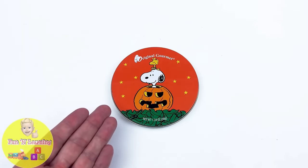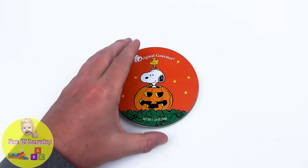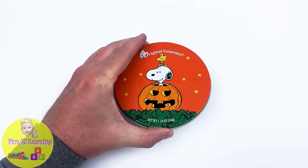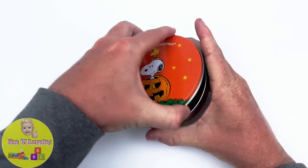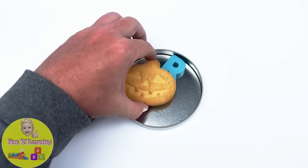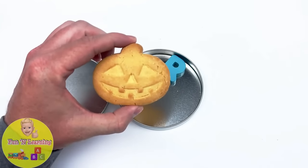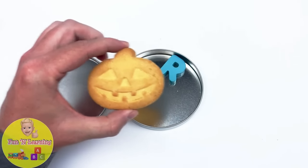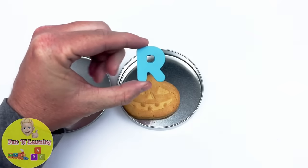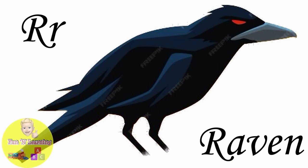It's a Halloween cookie tin. Looks like there's something inside — it's a pumpkin cookie. The letter R. R is for raven.